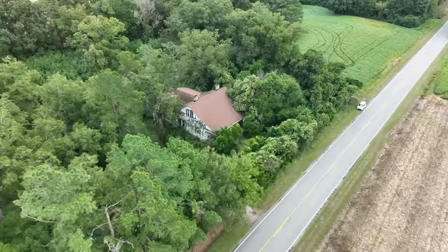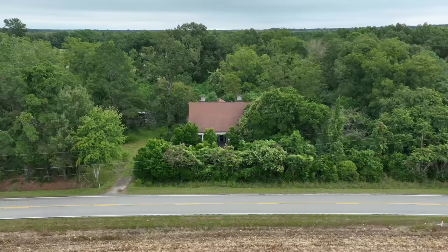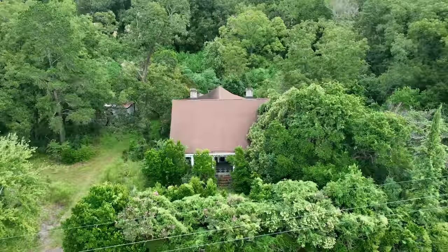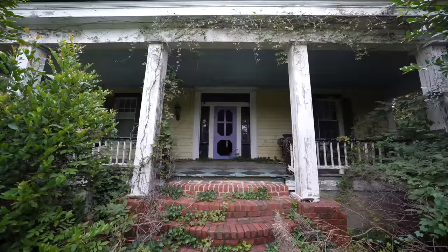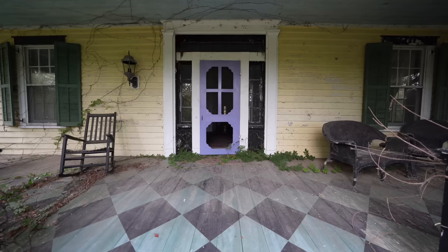Today we are examining an old empty mansion in the southern region. It was constructed in the late 1800s and was a remarkable example of that era, featuring distinctive colors and intricate designs. However, very little is known about the family who once resided there. According to some locals, they were a very wealthy family from New York who suddenly vanished and never came back.